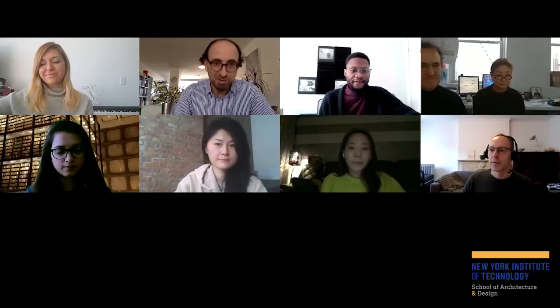I'm really honored to welcome both of you, Jesse Reiser and Nanako Umemoto, as principals of your practice RUR based in New York. We're really grateful for your generosity and time for our small group seminar.